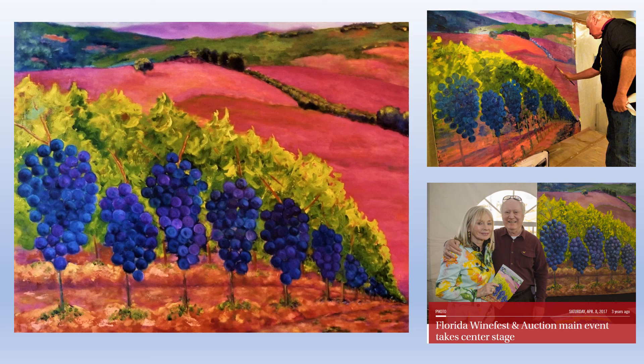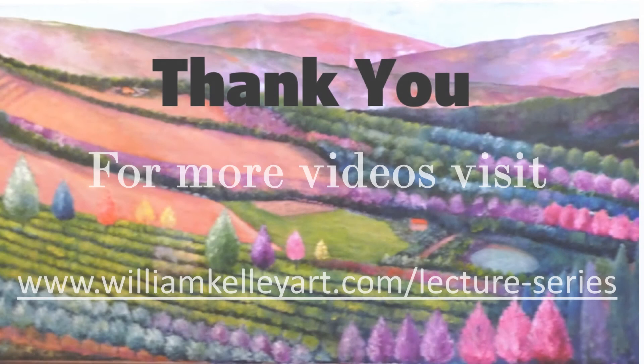Before I leave, I would like to mention that in the winter of 2017, the Florida Wine Fest and Auction — a major fundraiser for children's charities on the west coast of Florida, headed by our good friend Sandy Lovner — selected this painting as the featured painting for that wine fest.